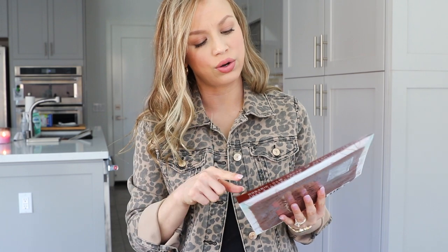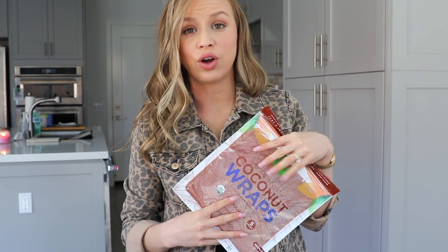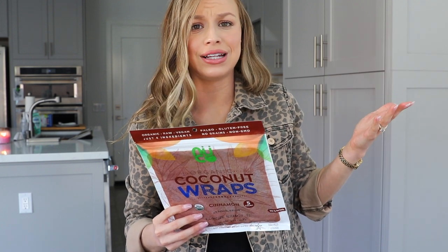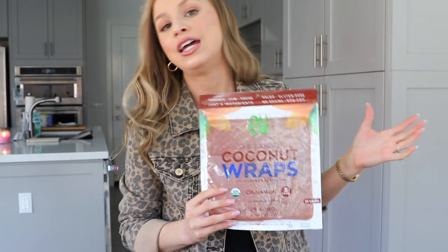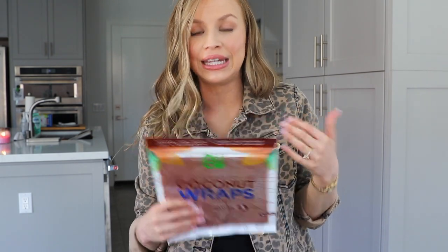I mentioned this in my Whole Foods grocery haul — these are organic coconut wraps in cinnamon. Oh my gosh, these are so good to make a low-carb toaster strudel with. My husband made it up. You just toast these on the stove, then add some nut butter and some coconut whipped cream, and it makes for a really healthy, sweet snack. I've got a sweet tooth and this just satisfies it. I wouldn't recommend all the other flavors, but the cinnamon one is the good one.